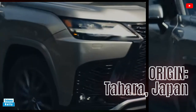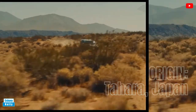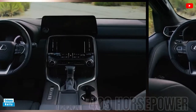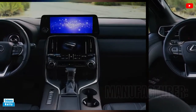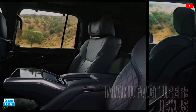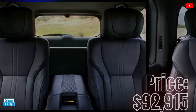2024 LX 600 Lexus. Country of origin: Tahara, Japan. 409 horsepower. Manufacturer: Lexus. Price starting at $92,915.